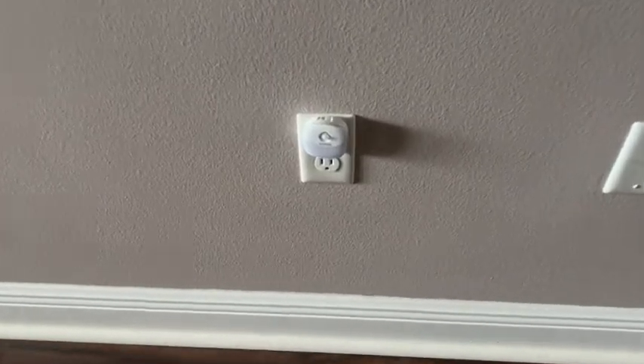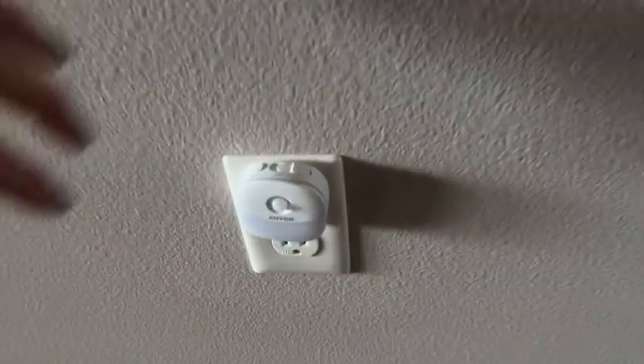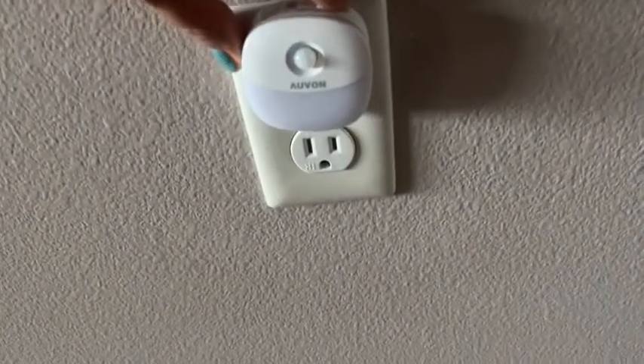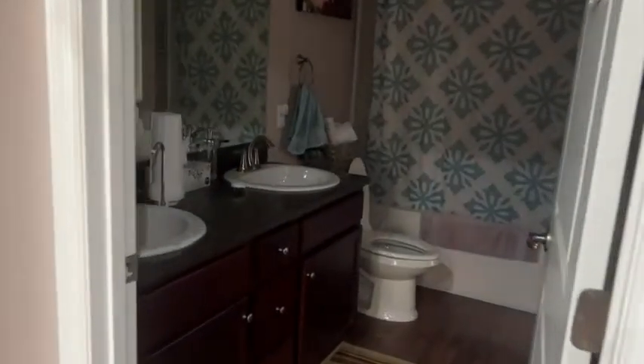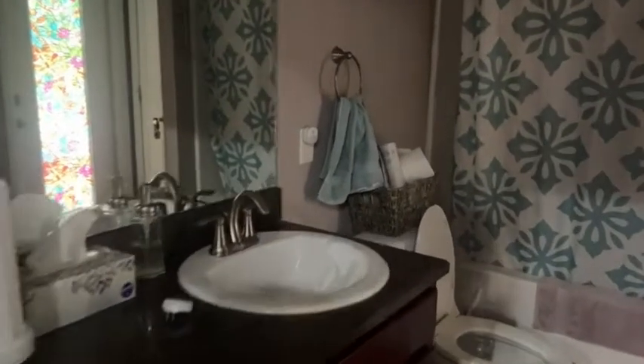I really think that's an incredible idea, and I wanted to just demonstrate it here in my bathroom. So once I walk in and I close the door, the nightlight senses my movement and it turns on.